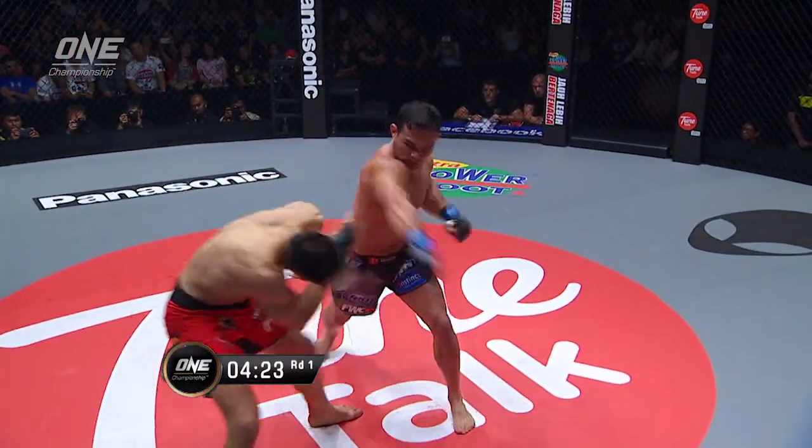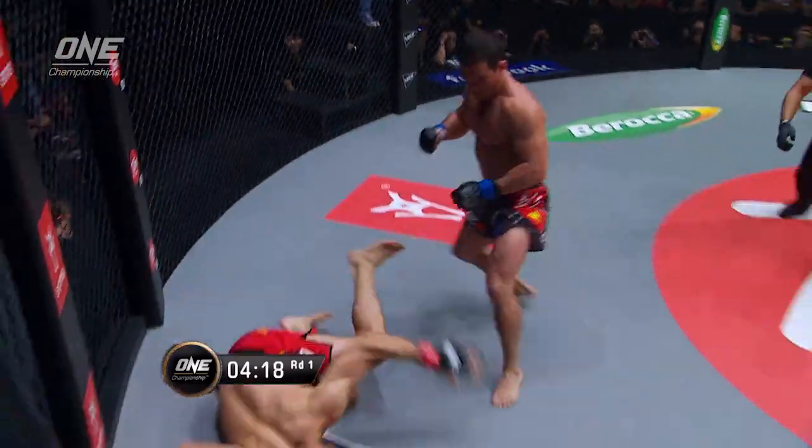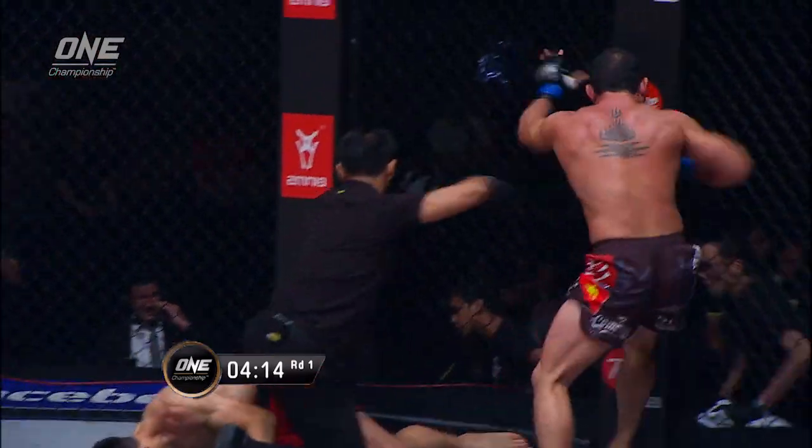Nice little leg kick by Davis. And he just clipped him on the top of the head, which can really ruin your equilibrium. And Davis is in big trouble — this is going to be over. Yes, it is.